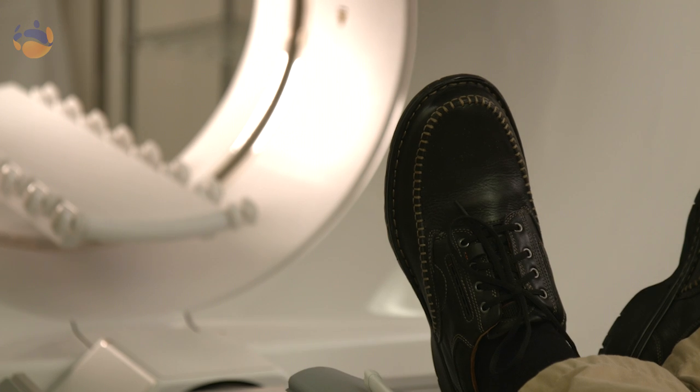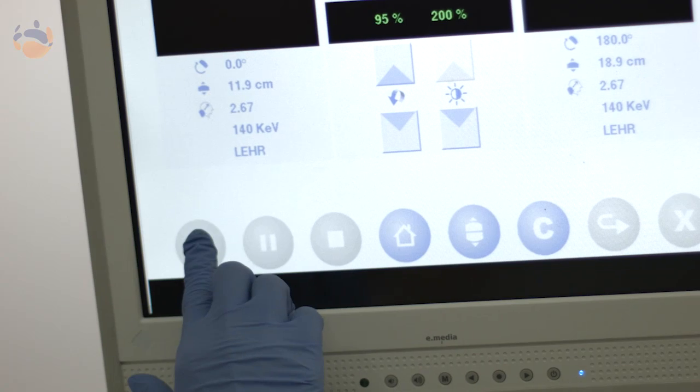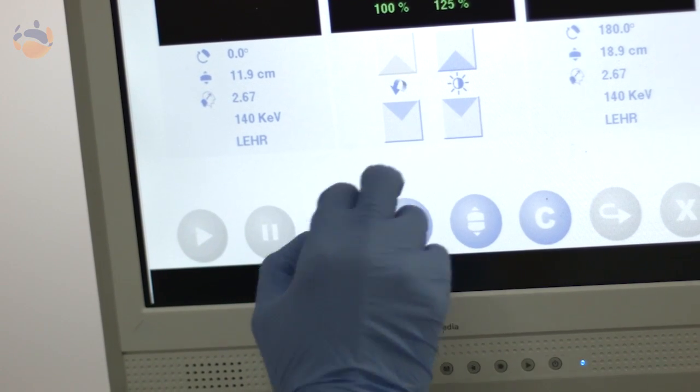With nuclear medicine there are a lot of images that we do take. Once we have taken the images required for your study, we then need to process the images. They are then sent on to our specialist radiologist who will interpret the images and provide a report, which can then be followed up with you and your doctor.